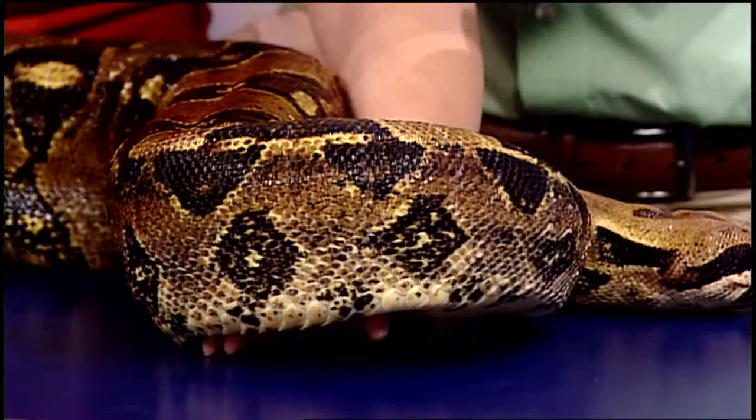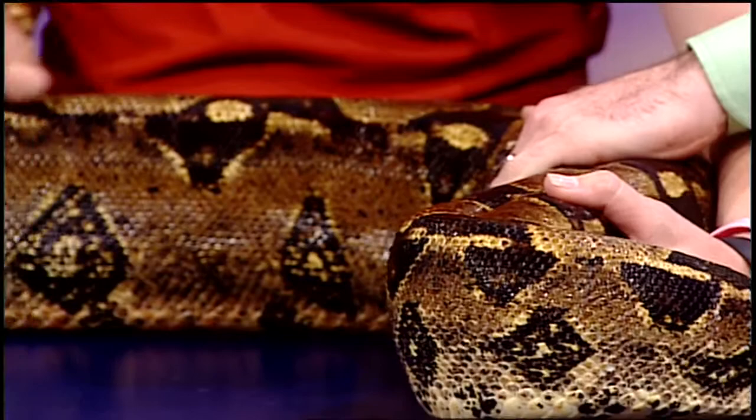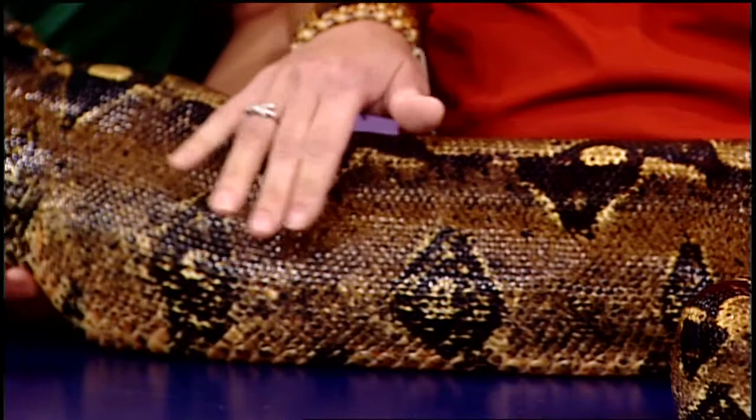At the conservation center she was not being used in programs. We have a larger space for her here. Right now she eats large rats, but eventually she'll be able to eat small mammals. Does she constrict the rats? Yes, and then she eats them.